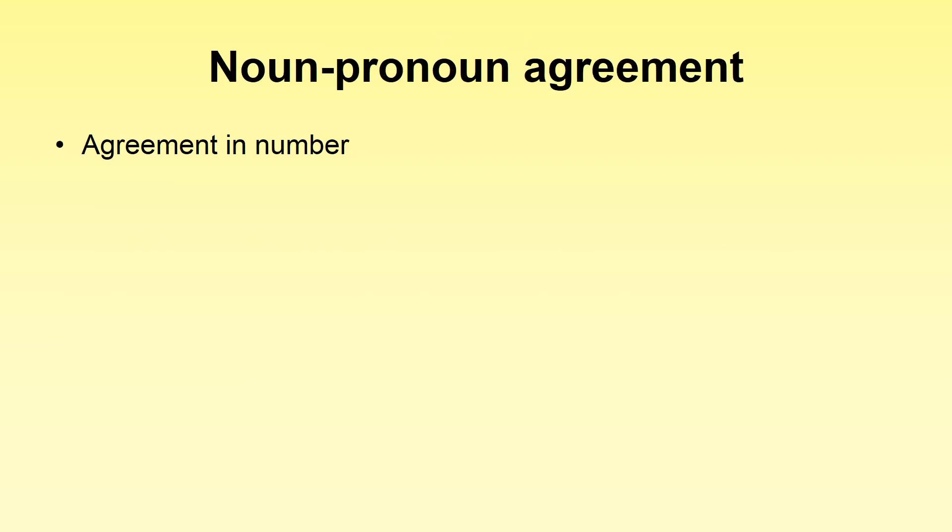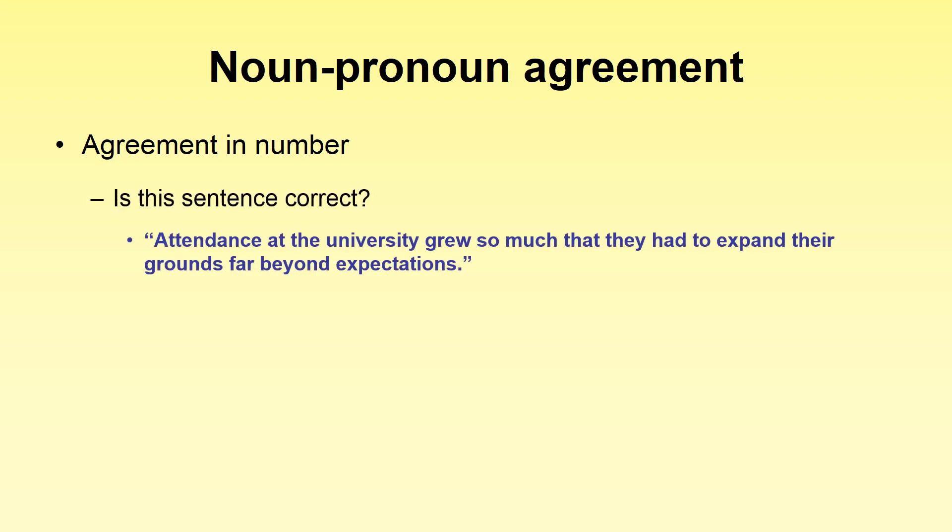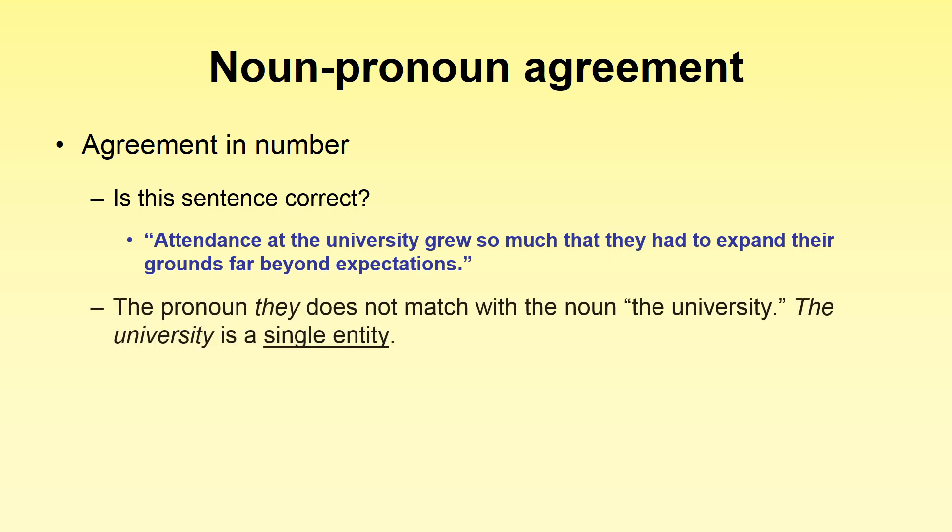Another common problem with pronoun agreement relates to collective nouns. Let's take a look at an example — I'd like you to pause and look at this sentence. When we look at it, we have 'the university' using the pronoun 'they,' meaning plural. Well, the university has many people that operate inside of it, but it is still a single entity. So the pronouns 'they' and 'their' are actually incorrect — 'they' does not match with 'the university.'